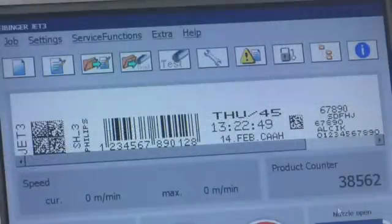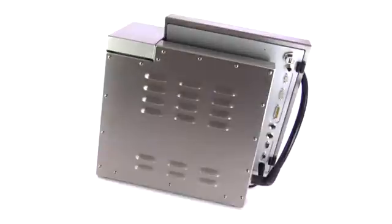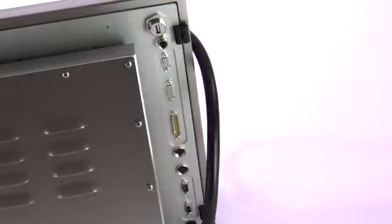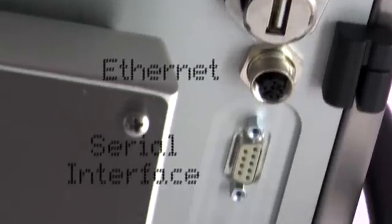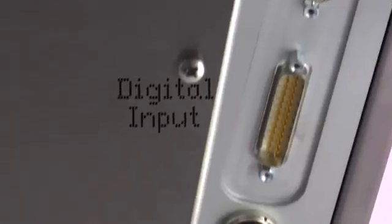Display and print will be identical — what you see is what you get. The Liebinger Jet 3 is an integration artist with its versatile state-of-the-art interface possibilities. On the connection plugboard there are interfaces for USB, Ethernet, a serial interface, as well as digital and analog inputs and outputs.